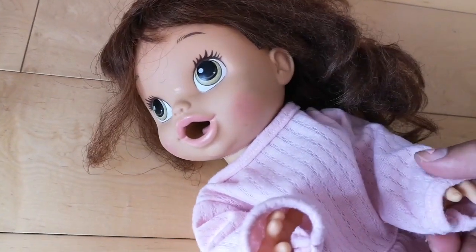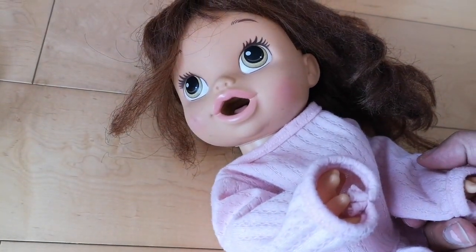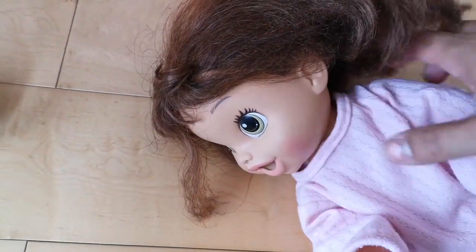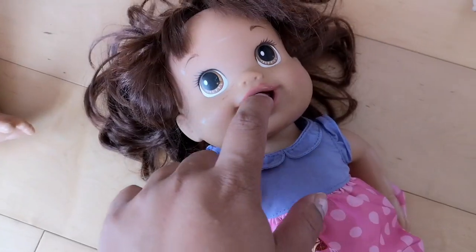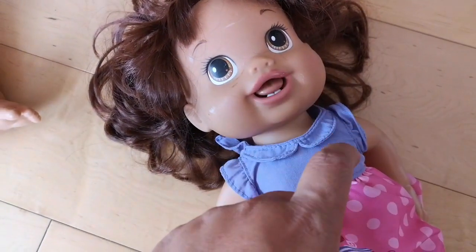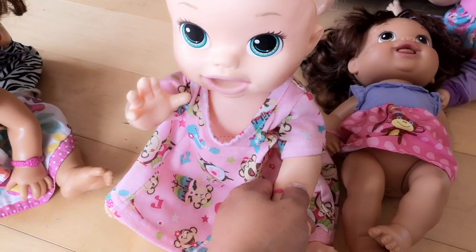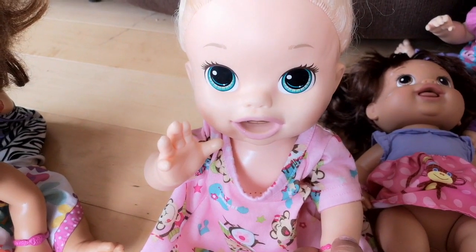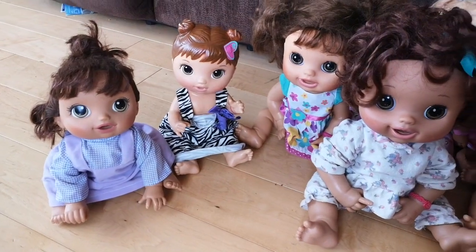This one is a French-speaking Baby Alive doll, and that's fairly normal over here because I'm in Canada and part of Canada speaks French. This one doesn't have batteries, but I bet she's supposed to eat a really cool snack. My Snacking Sarah works too! And that was all the dolls.